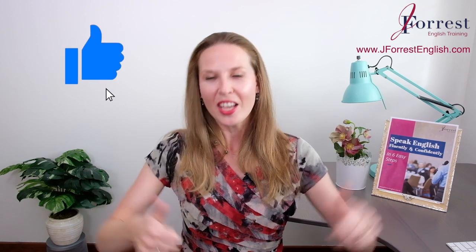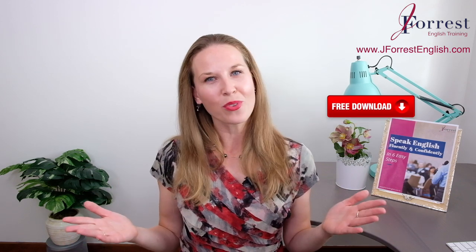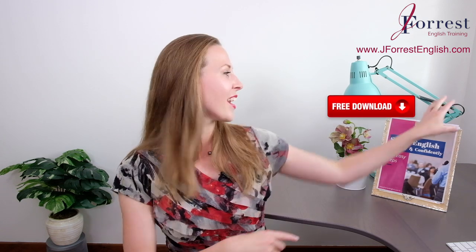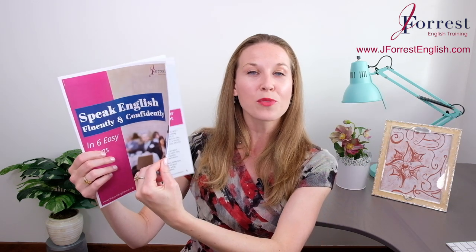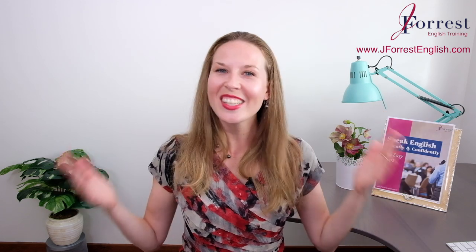You need to practice these concepts in order to feel comfortable using them in the real world, so put your examples in the comments below. If you found this video helpful, please hit the like button, share it with your friends, and of course subscribe. Before you go, make sure you head on over to my website jforestenglish.com and download your free speaking guide — I share six tips on how to speak English fluently and confidently. Until next time, happy studying.